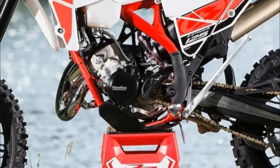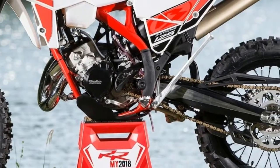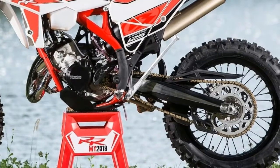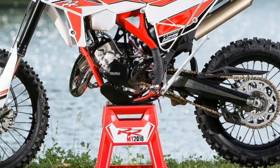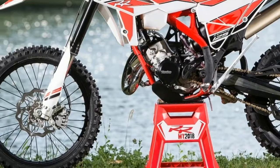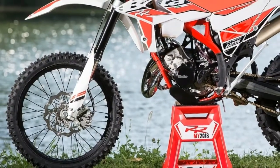The 2018 Beta 125 RR uses kick-starting, however there is an electric start option. The chromoly frame is based on the larger RRs but redesigned for the smaller motor. At the bottom is a polyamide skid plate engineered to keep mud and rocks at bay. True to its enduro roots, the 2018 Beta 125 RR has FIM-friendly tires.